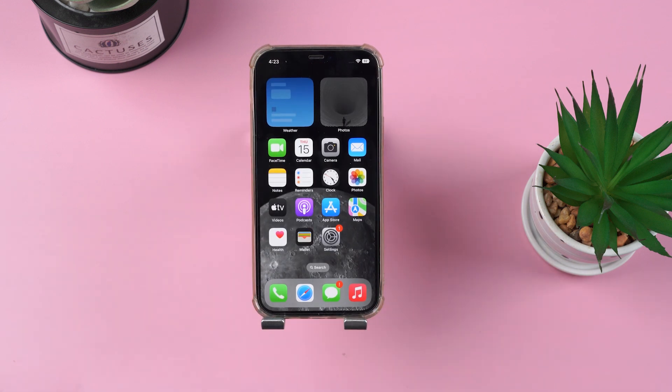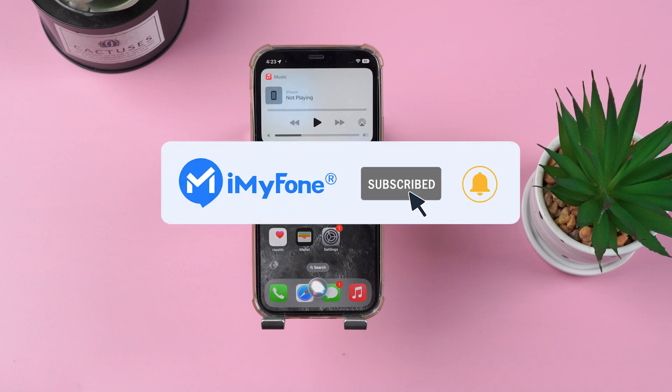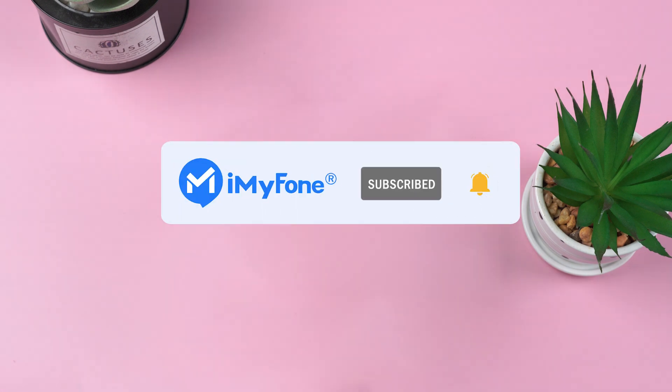That's all for today. I hope it helped and you liked it. If you have any questions, just comment below. And please don't forget to subscribe and share with your friends.